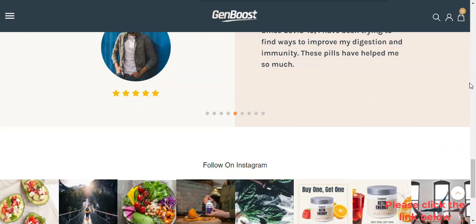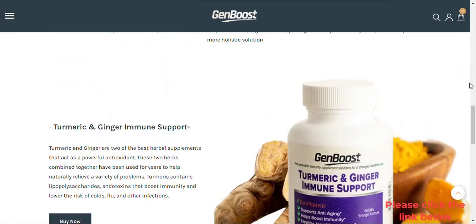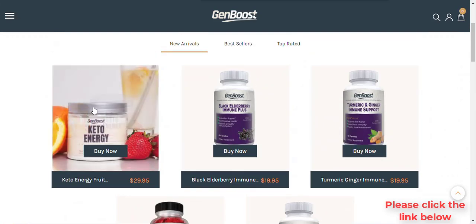Benefits of these supplements include, but are not limited to: plant-based, vegetarian, supporting a healthy immune system, and a simple, more holistic solution.